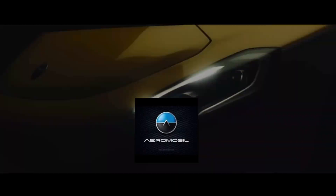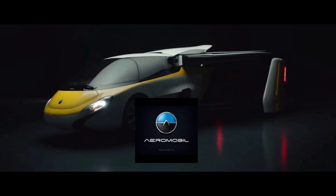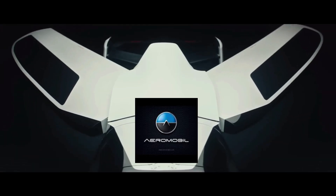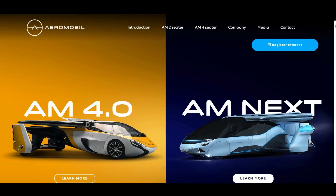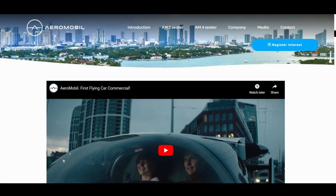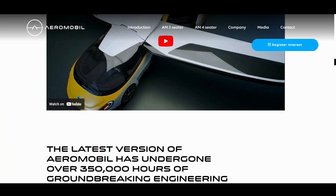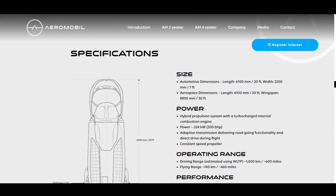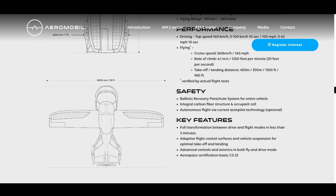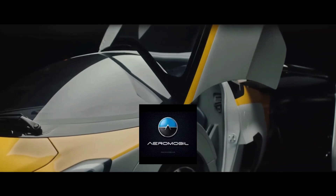Aeromobile. Another well-known flying car prototype is the Aeromobile, a sleek and futuristic-looking vehicle that can transform from car to plane in under 3 minutes. The latest version, the Aeromobile 4.0, can reach a top speed of 160 kilometers per hour (100 miles per hour) while driving and 260 kilometers per hour (160 miles per hour) when airborne. It is powered by both a gasoline engine and an electric motor, making it both fuel-efficient and environmentally friendly.